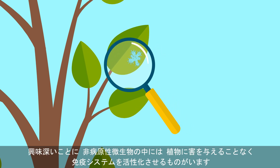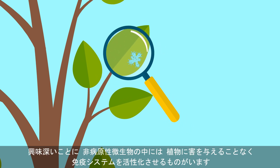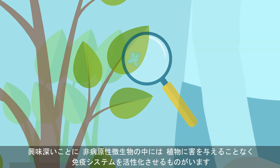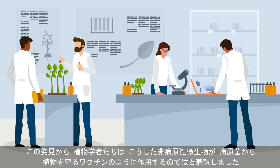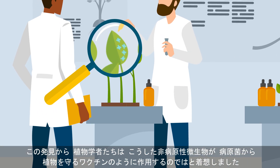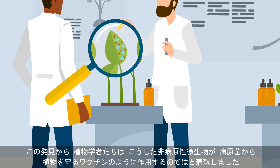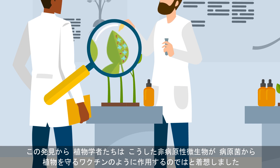Interestingly, some non-pathogenic microorganisms can also activate plant immune systems without harming the plant itself. This discovery led plant scientists to speculate that controlled exposure to these harmless microorganisms could serve as a sort of plant vaccine that would prepare crops to fight off infections.